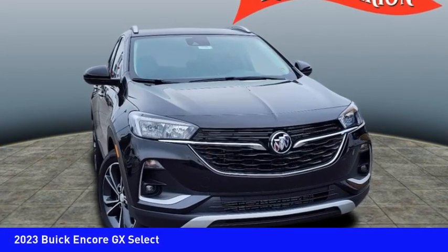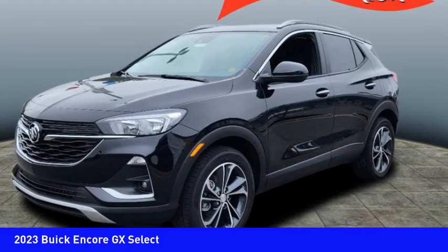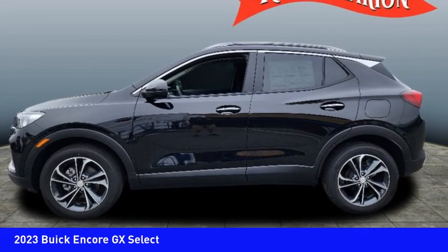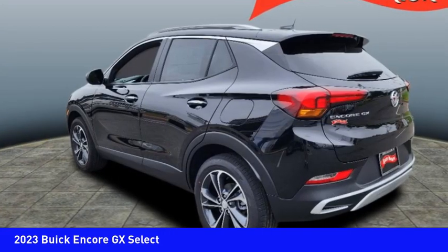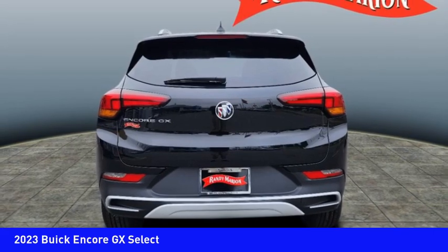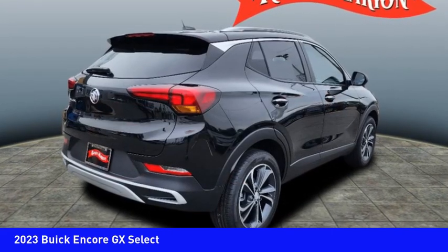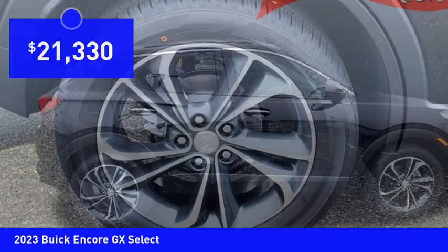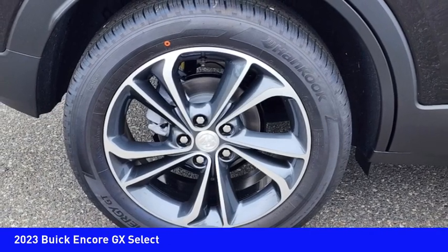You are going to love the 2023 Encore GX. The Buick Encore GX provides plenty of space and functionality with its compact SUV body. It also provides plenty of safety features and a wide variety of options that you can upgrade to, and is priced below $25,000. Here are some of this vehicle's great options.